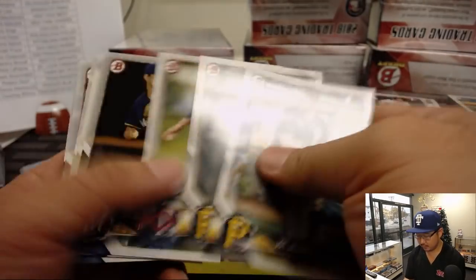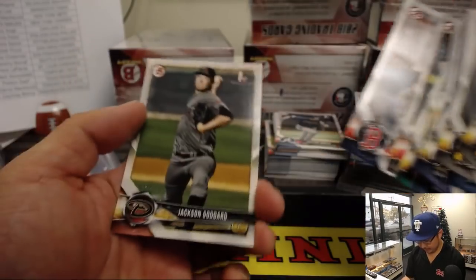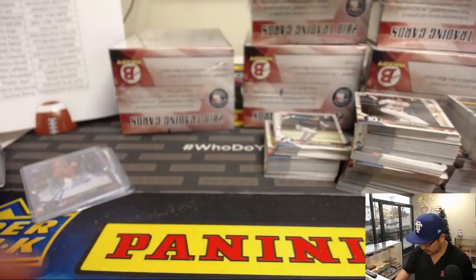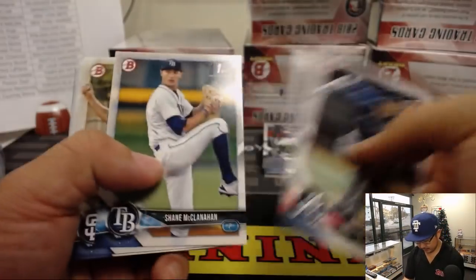Another facsimile autograph there. This paper — kind of a same design, very similar design from what we're familiar with. Nothing too fancy, but I still like it. It's a familiar, clean look.